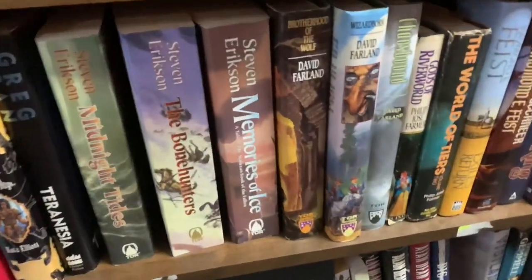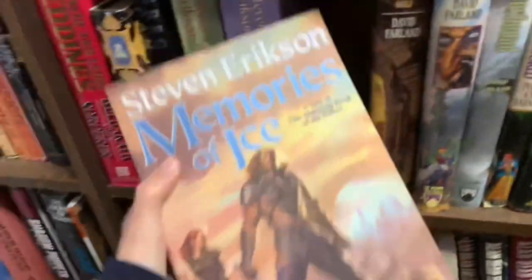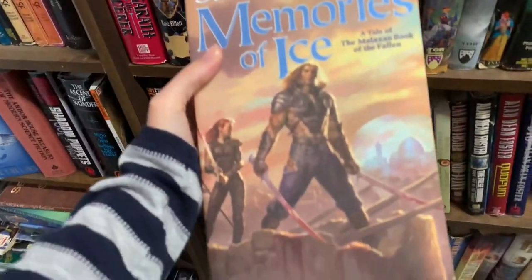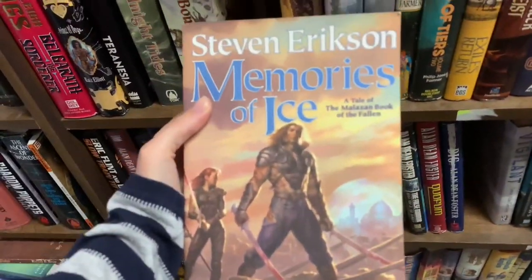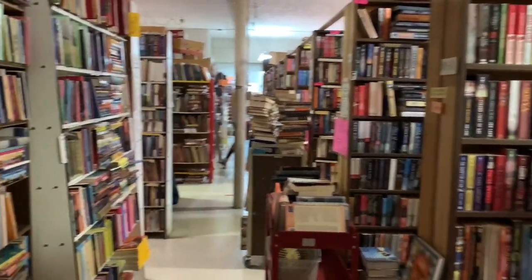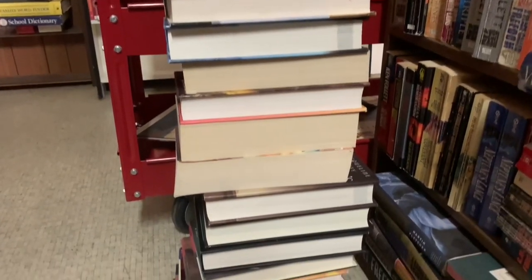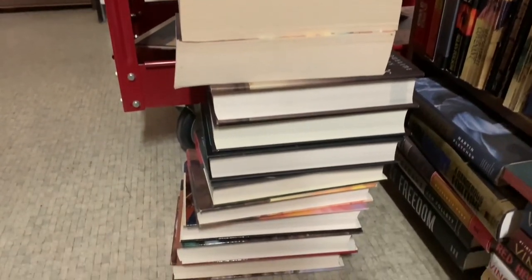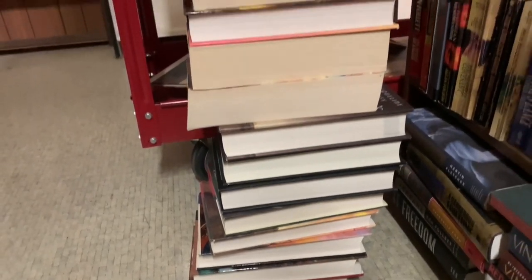Oh my god, I just saw it. This is the one I've been looking for and it's in pretty decent condition. Oh my god, I'm so excited. This one is insane. This is arguably the most exciting haul yet. There are so many things in this stack that I am super excited for.